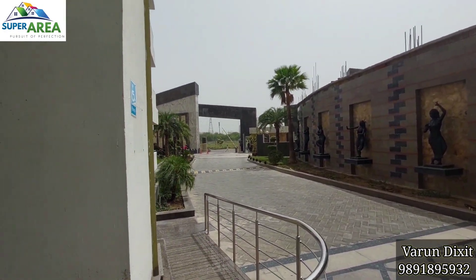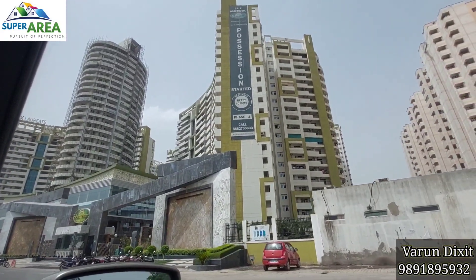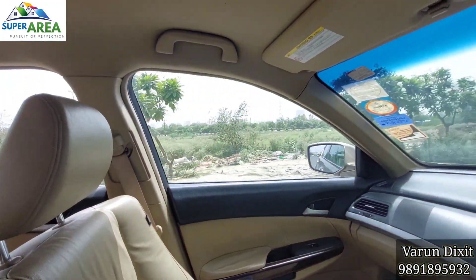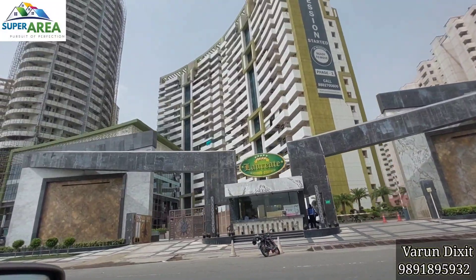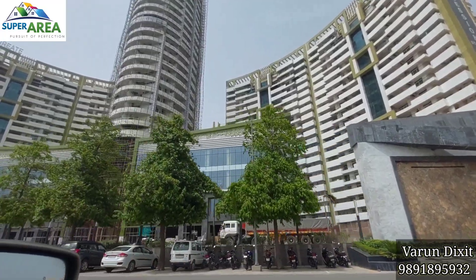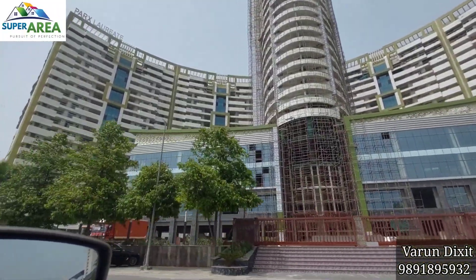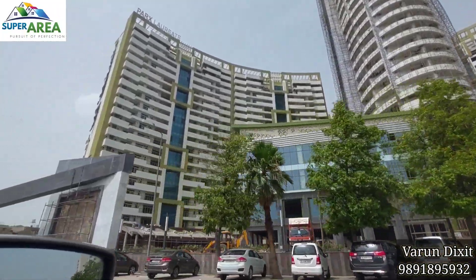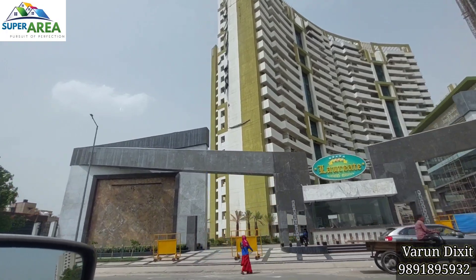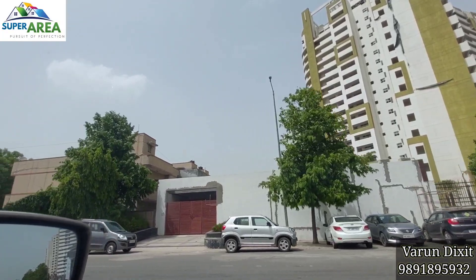This is the main entrance of the society. This is the outside look of the project. That is the Noida Greater Noida Expressway. This is the first gate of the project. This is the Laureate Clubhouse plus Commercial Shops. This is the second entry of the project. This is the JLL office for maintenance.